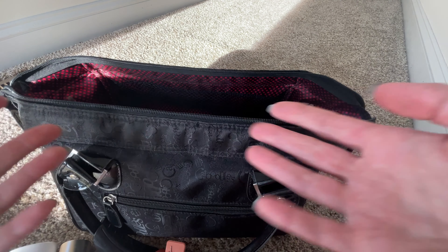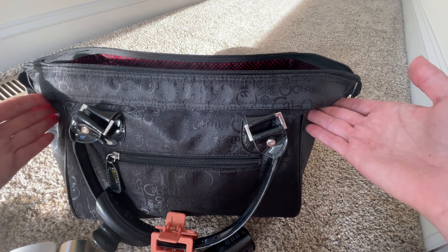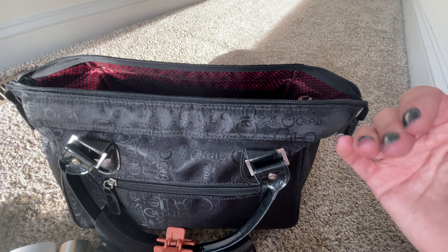So there you have it — that is what was in my makeup travel bag for our trip to Virginia. Hope you guys enjoyed, and I'll see you in my next video. Bye guys.